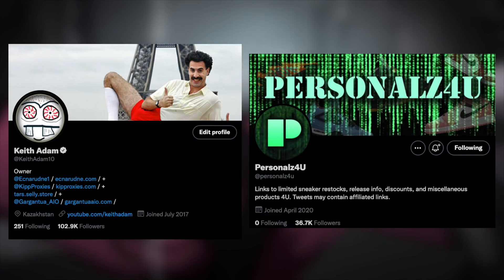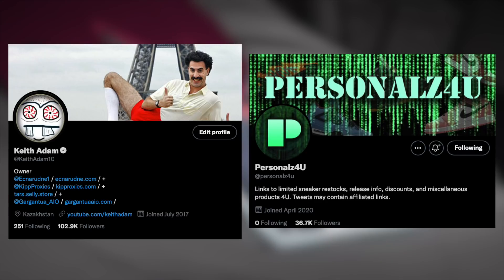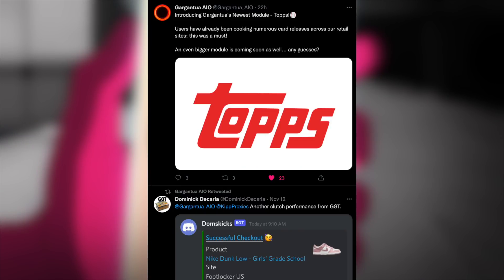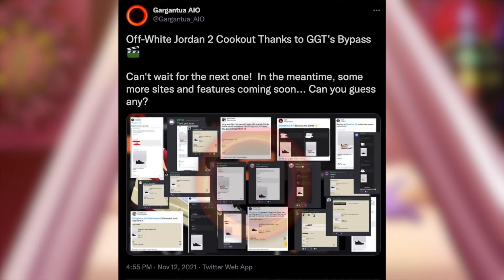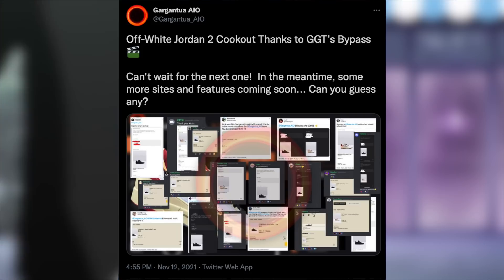Also, be sure to follow my Twitter for urgent updates and info — KeithAdam10 — and also personals for you, such as the recent dunk shock traps that we have been seeing. Just an update on Gargantua: we recently pushed our Topps module and also recently got to help tons of users cop the Off-White Jordan 2s from our Q-Bypass. Much more coming soon, stay tuned.